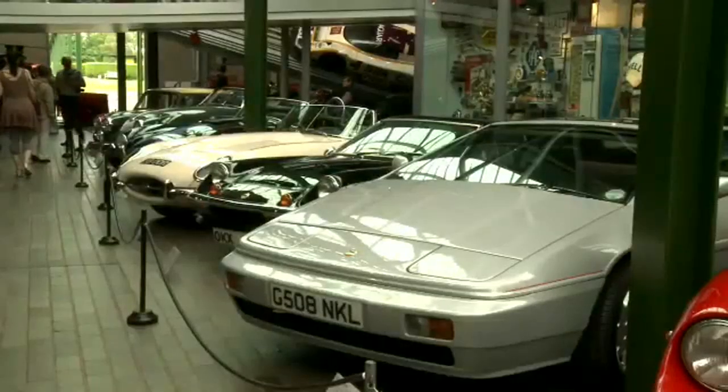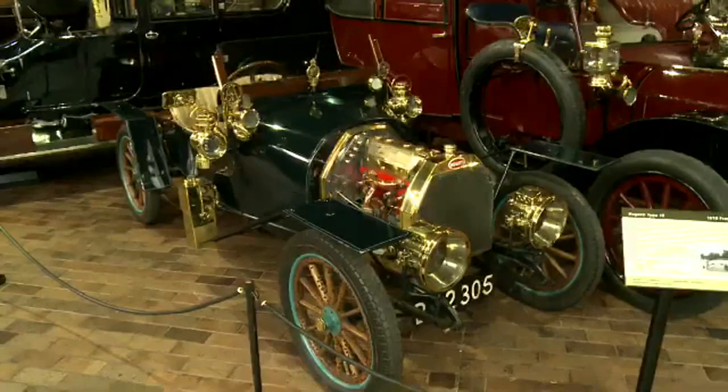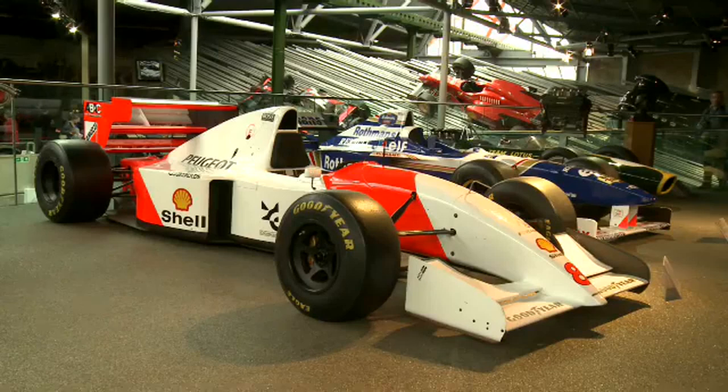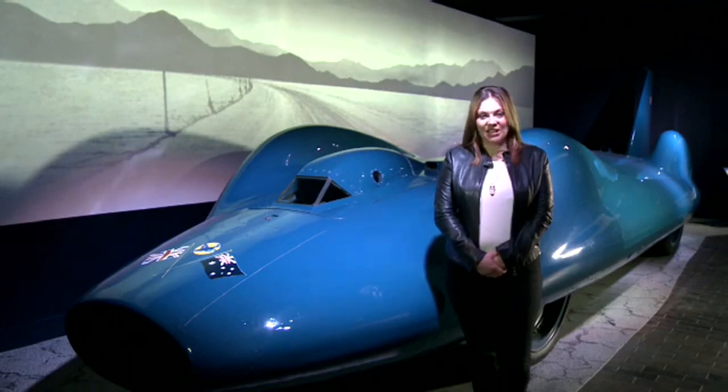These are some of the cars. These are old, vintage cars. These are fast, modern cars. This is my favourite car. It's British, and its name is Bluebird. It's 55 years old, and it's very, very fast.